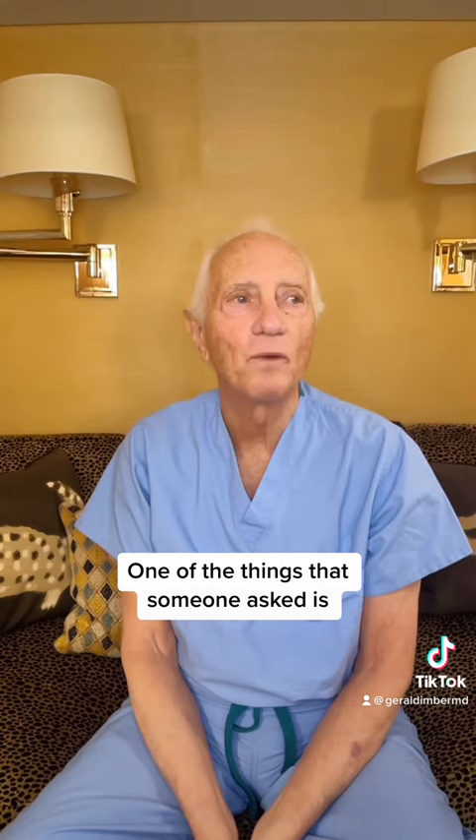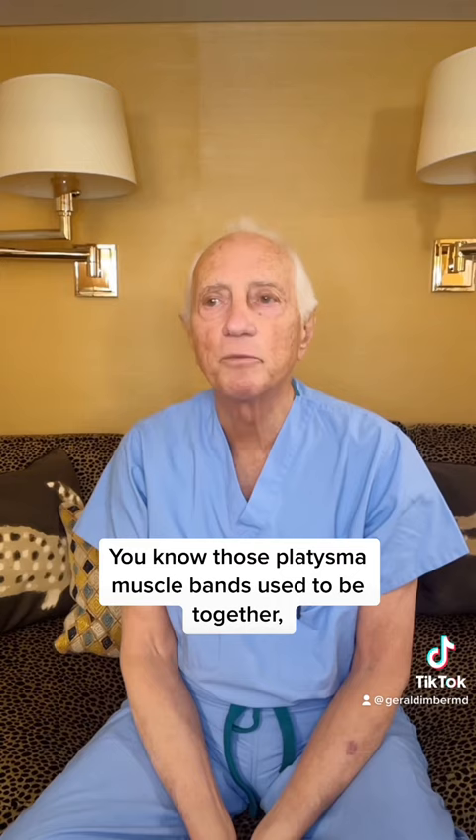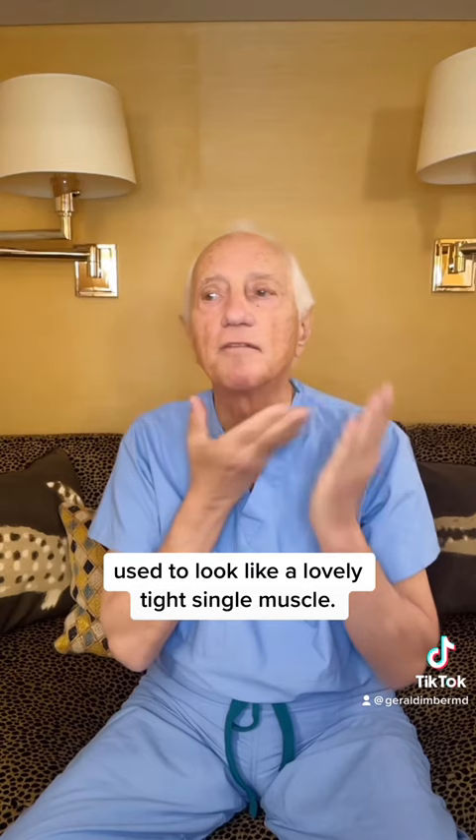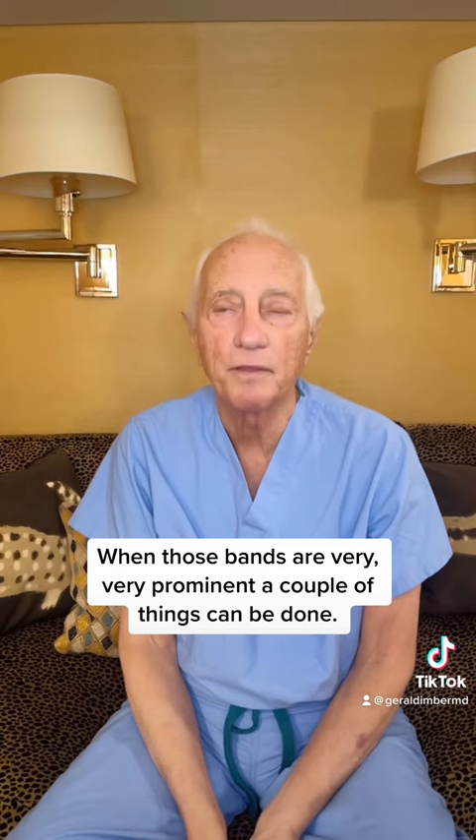Hi, Dr. Imber. We're still talking necks. One of the things that someone asked is, can you get Botox in the bands of the platysma muscle on your neck? Those platysma muscle bands used to be together, used to look like a lovely, tight, single muscle, and with time they begin to droop apart, and you get these two bands. When those bands are very, very prominent, a couple of things can be done.